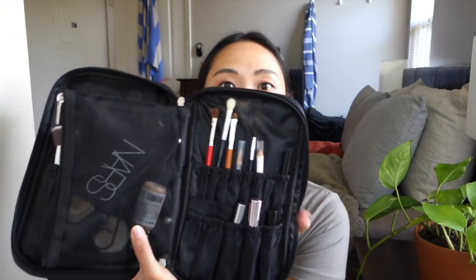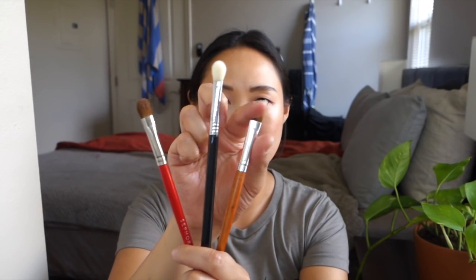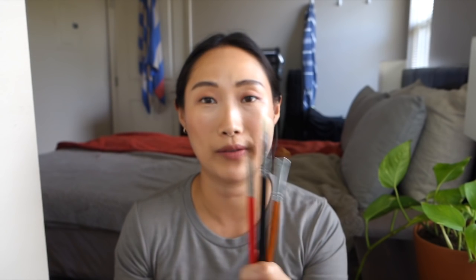On the other side of the bag I have things I feel like I could take out and put away — they're not getting too much use these days. I've got three eye brushes — nothing new — from Sephora, Sigma, and Vanity Planet. But when I use my Bite Beauty multi stick I just use my fingers, so I don't have a huge need for these brushes.